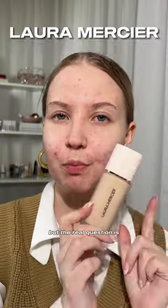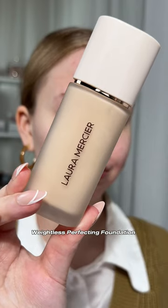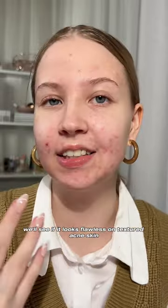I went and bought this so fast, but the real question is how does it look on textured skin like mine. This is the Laura Mercier Weightless Perfecting Foundation — we'll see if it looks flawless on textured, acne-prone skin.